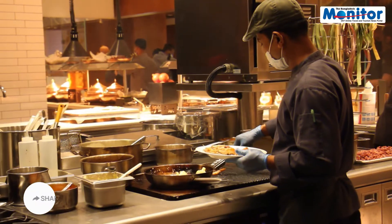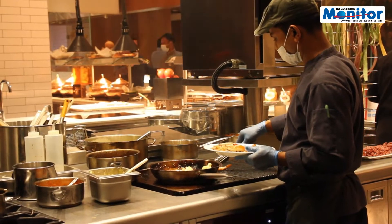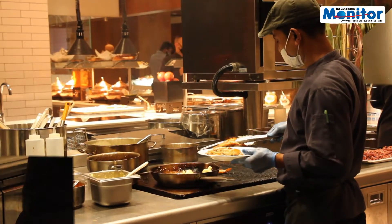This restaurant, Chef Ra, has been doing a lot of food in Bangladesh — Pan-Asian and European cuisine.